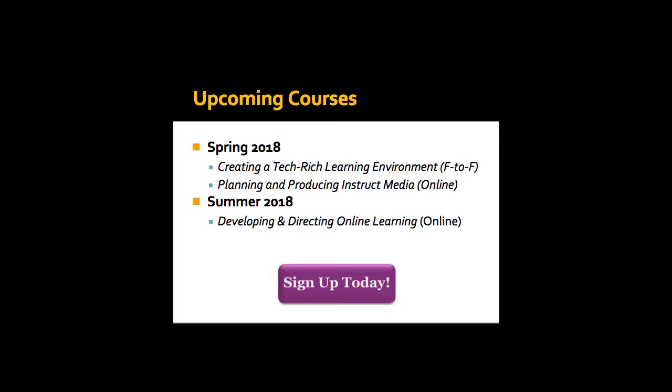We have a great collection of upcoming courses. This spring, we have two courses. One is Creating a Technology-Rich Learning Environment — that's face-to-face, taught by Magda Galloway on Tuesday and Thursday afternoons. The other is Planning and Producing Instructional Media, taught online by Jared Borman on Tuesday evenings — it's a terrific class. In the summer, we're offering one class: Developing and Directing Online Learning, online, taught in the evening as well — though I'm not sure whether it's a Tuesday or Thursday.